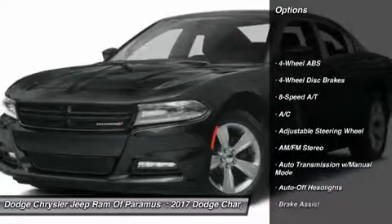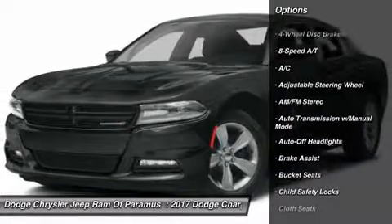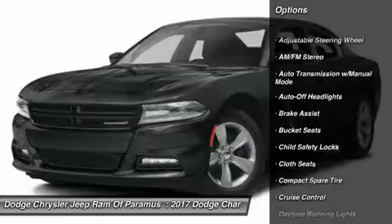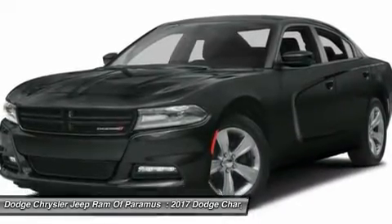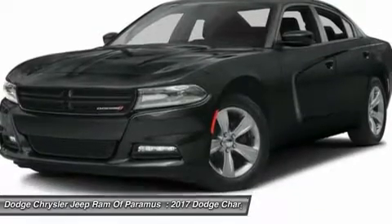Remote engine start, navigation system, keyless entry, leather-wrapped steering wheel, driver lumbar, power steering, driver airbag, adjustable steering wheel, cruise control, four-wheel ABS.